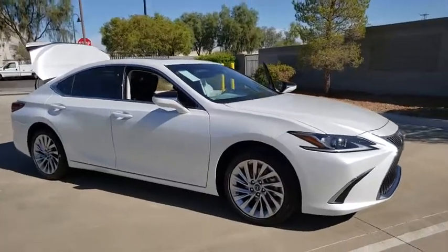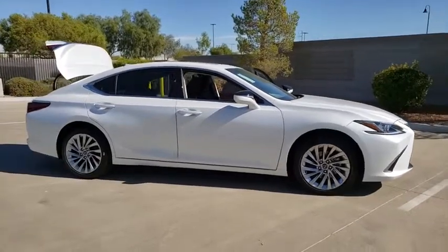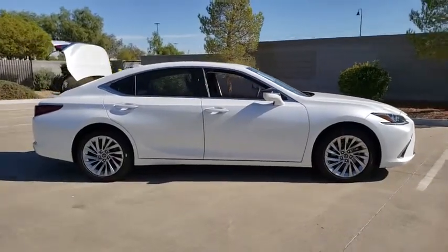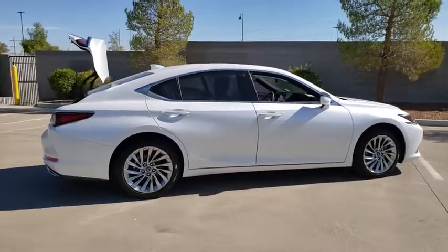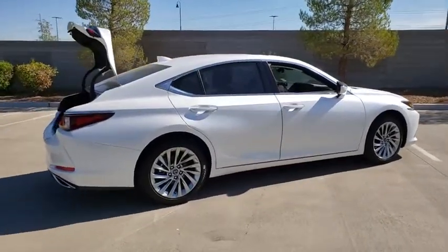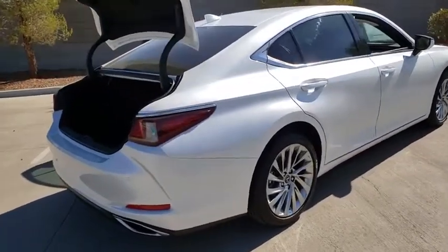Looking for the right vehicle? Check out the 2020 Lexus ES. Lexus has sold the ES family of vehicles since 1989 as its mid-sized luxury sedan line. The ES series has become the best-selling sedan for Lexus and is known for its emphasis on interior amenities.